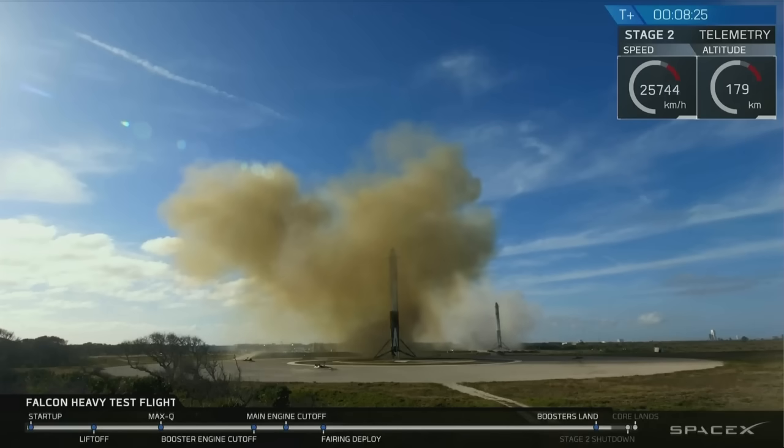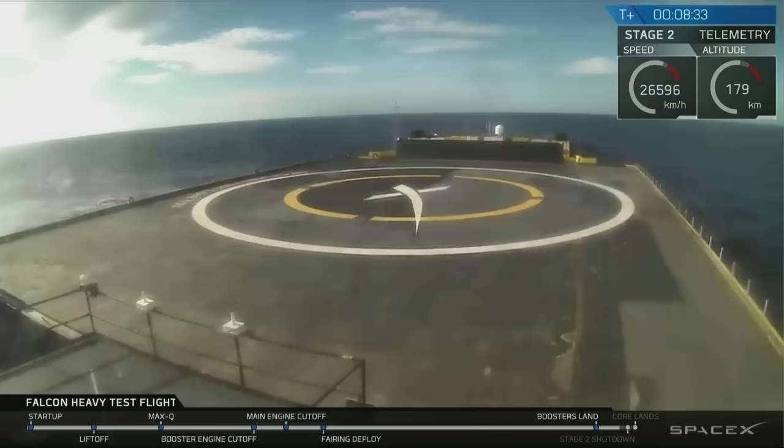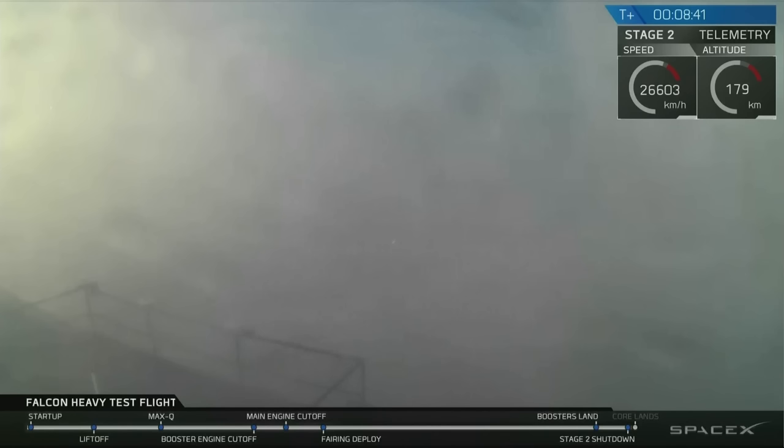Coming up very shortly, the center core will be attempting its landing on the autonomous spaceport drone ship. You may also be hearing the second engine cutoff. The video sometimes glitches out when it approaches the drone ship and the heavy vibrations make it lose signal. Crossing our fingers that's not the case right now.